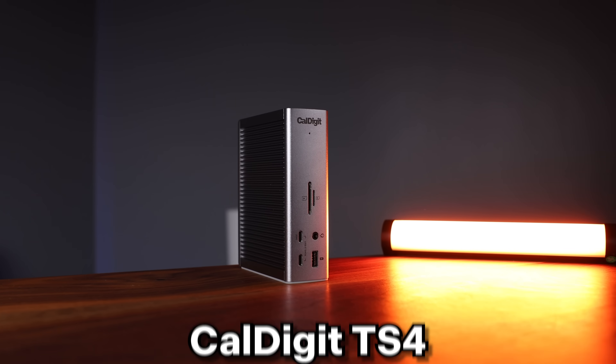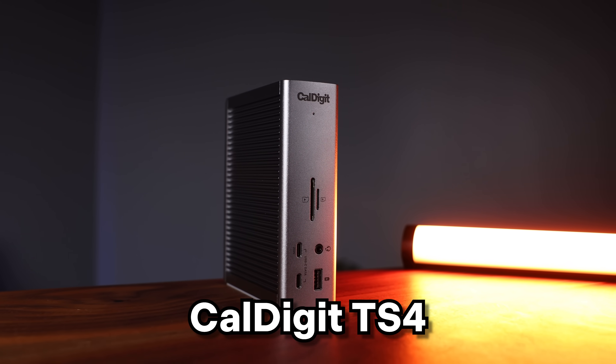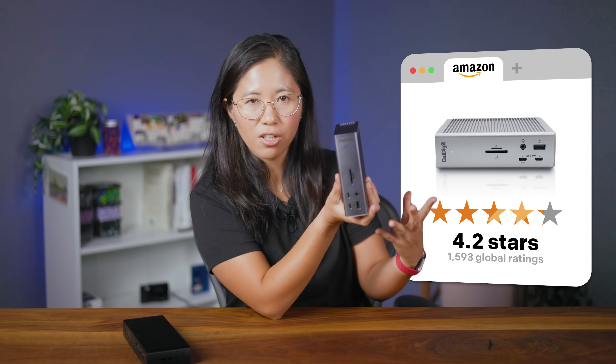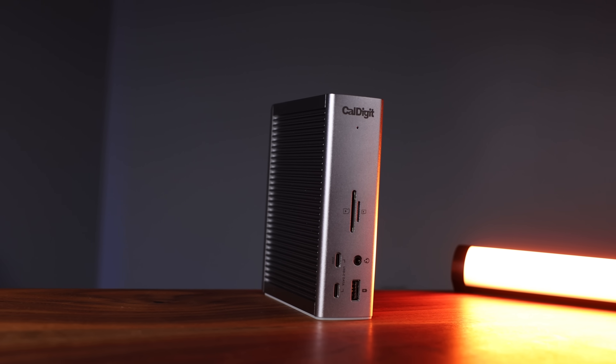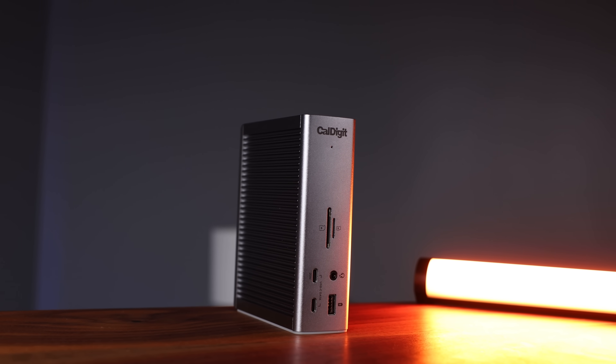And on the right side of the ring, we've got the Caldigit TS4. It has an average of 4.2 stars and 1,593 ratings. It's backed by a lot more feedback and trust, but it also costs about five times more. So is the Caldigit really worth all that extra money, or are people just overpaying when a more affordable dock could do the same job?